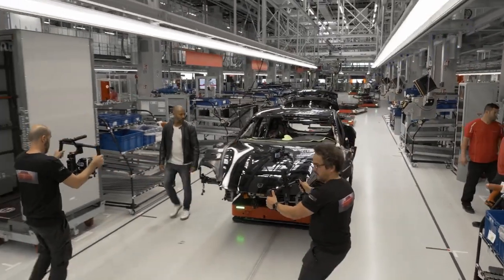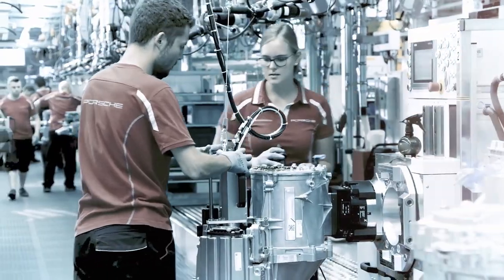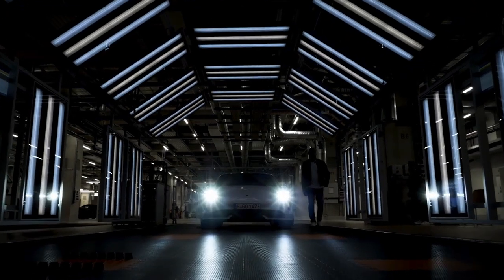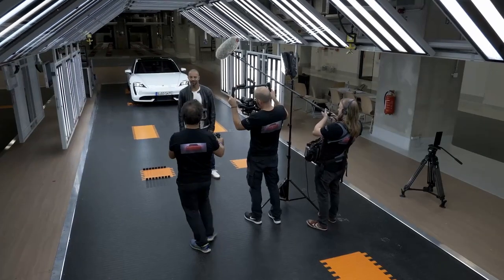The Taycan has two super efficient electric machines, front and rear. In principle, an electric motor consists of a coil on which copper wire is wound. The Taycan has a hairpin winding — what does this mean? If you wind round wires together there is space between them, but not with rectangular ones. In short: absolute power density, absolutely awesome torque.